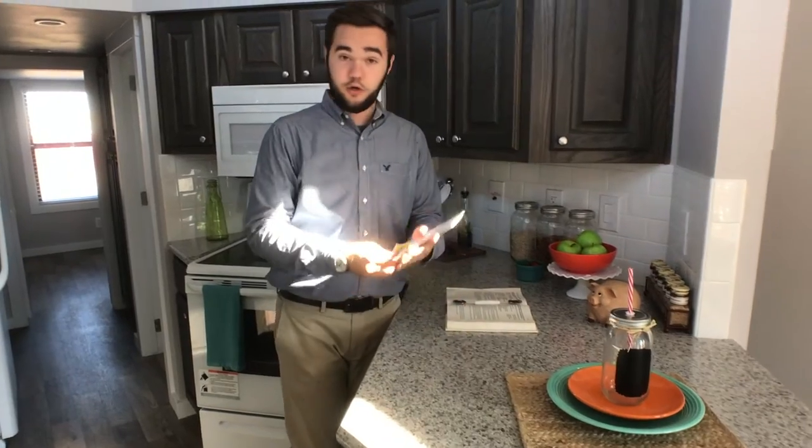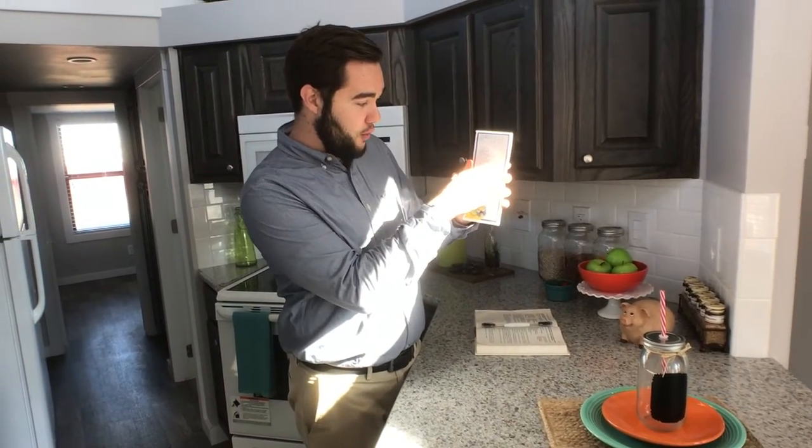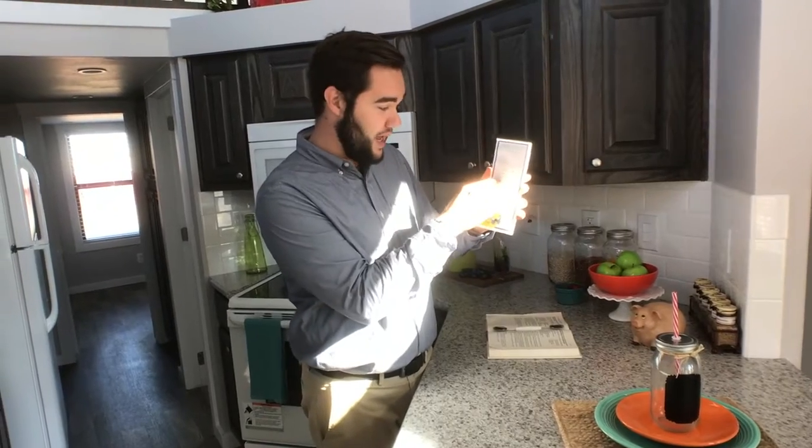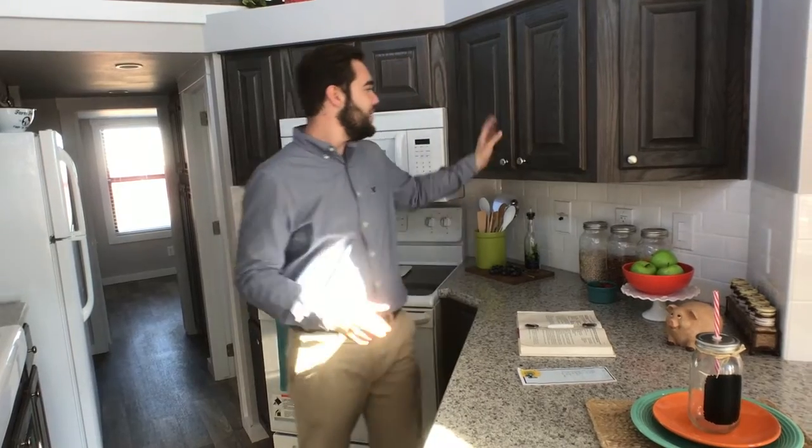We even have your grocery list right here — I don't know who made this grocery list, but they must have had a drinking problem. We've got four bottles of wine with an exclamation point and beer with an exclamation point. I didn't make the list, guys — you can't hold me accountable for that.